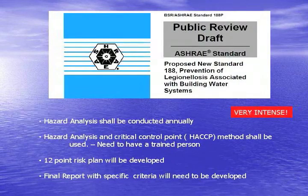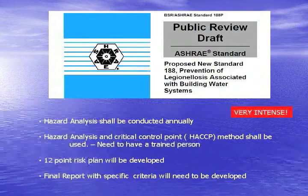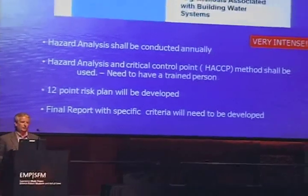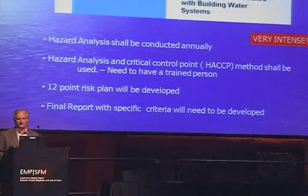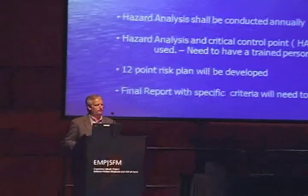It's for public draft review right now — it's not a standard yet, but it's going to become one. They're going to require a hazard analysis conducted annually in all commercial buildings. The Hazard Analysis Critical Control Point — HACCP — method will be used. You need to have someone trained or hire somebody trained in this method to come in and do a risk assessment of the building and water systems. It's actually a pretty intense 12-point risk plan. You might want to read it and prepare yourselves because it's going to be an added cost.